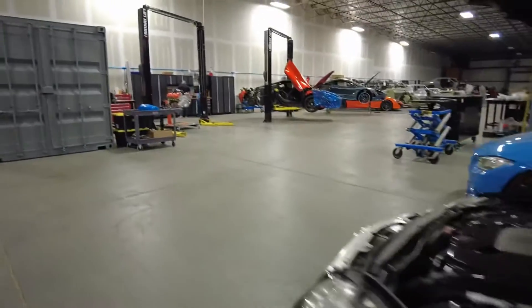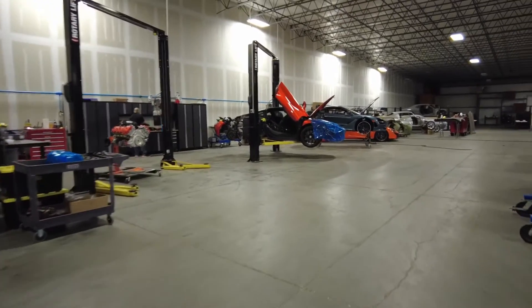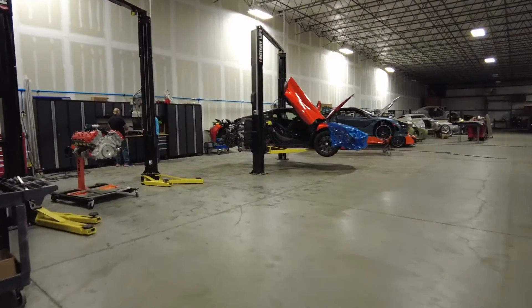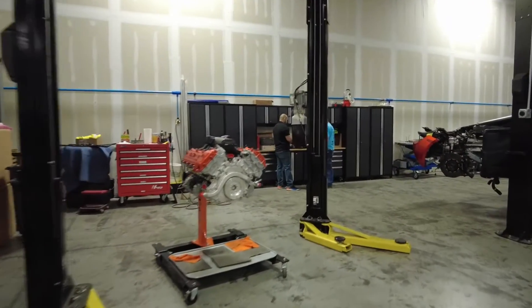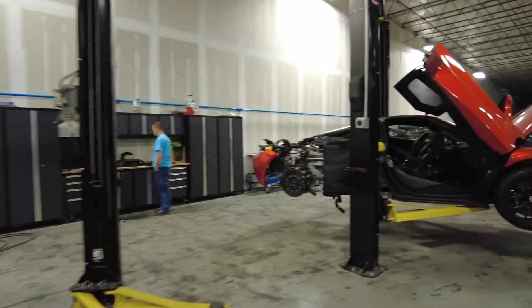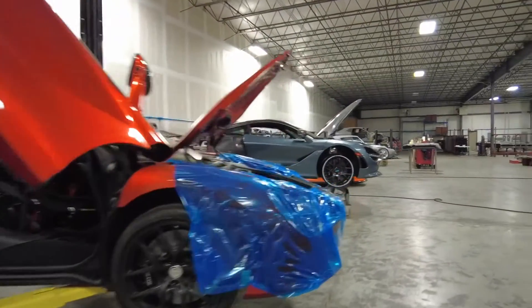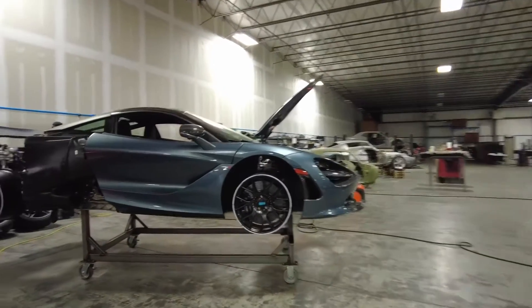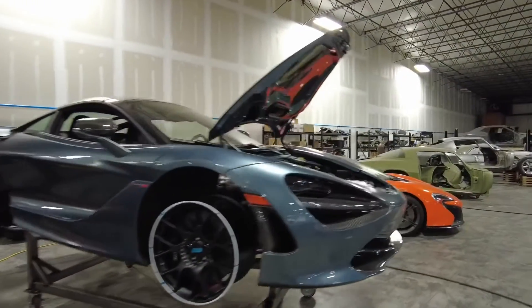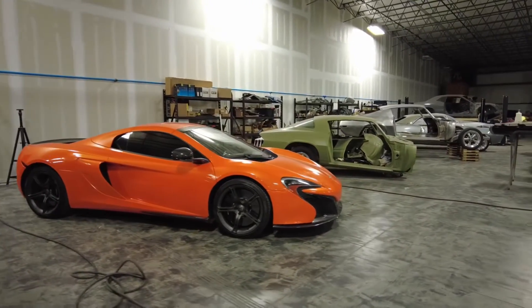Some other things they have out here at M3P — they work on McLarens, they do a lot of McLaren work. Here you can see an engine out of this beautiful spec. Two 720S here and there's a 650 on the other side. What a cool color.